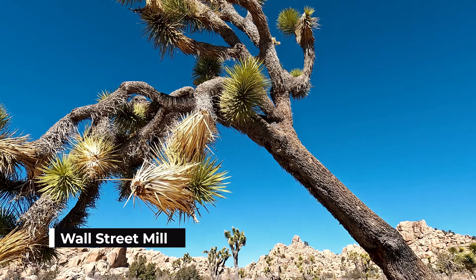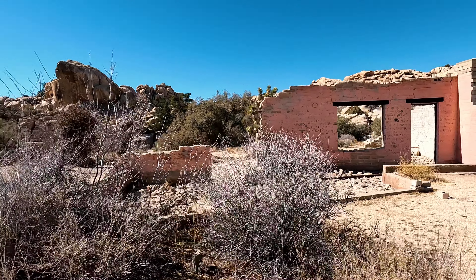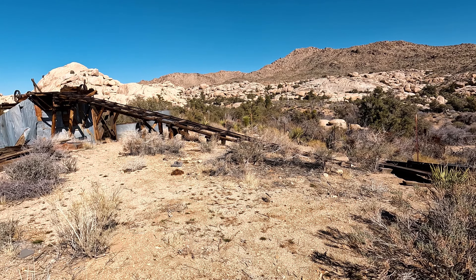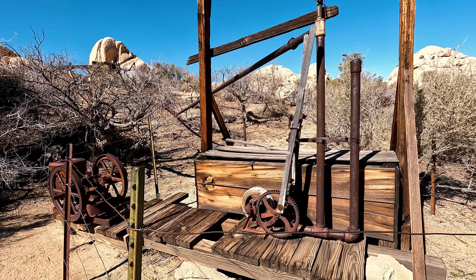My next stop was the short hike out to Wall Street Mill, which is an easy two-mile hike to the site of an old gold mill and homestead. On the walk, I passed by several old structures, wells, and remnants from the days of mining and ranching that took place here in the desert over a century ago.